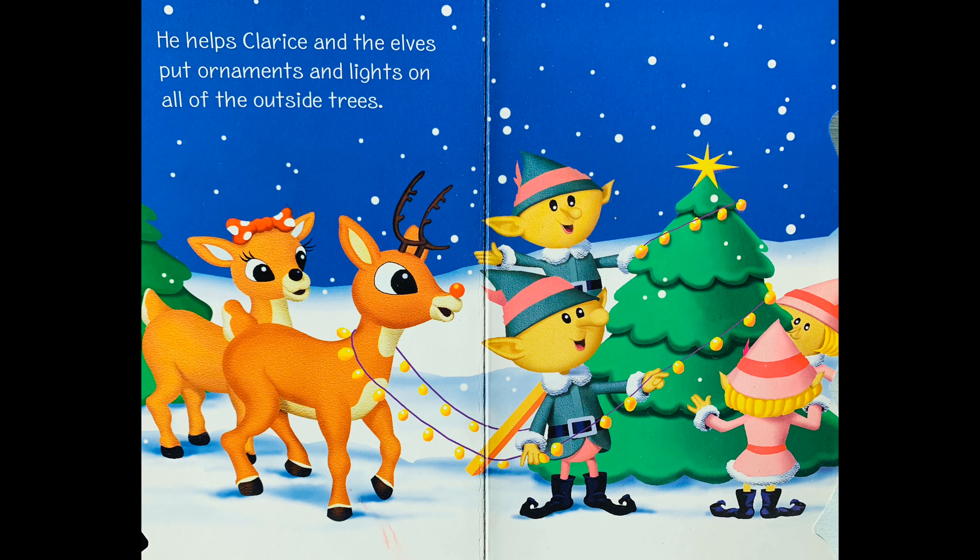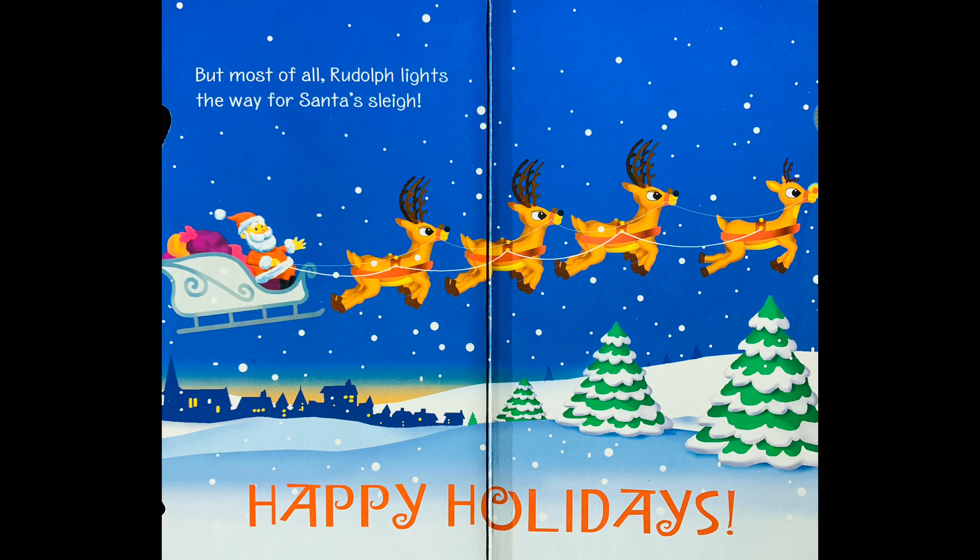He helps Claris and the elves put ornaments and lights on all of the outside trees. But most of all, Rudolph lights the way for Santa's sleigh.